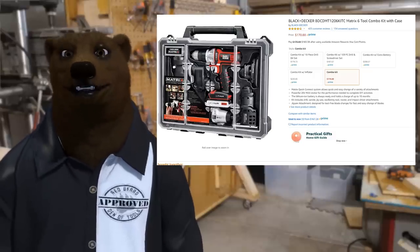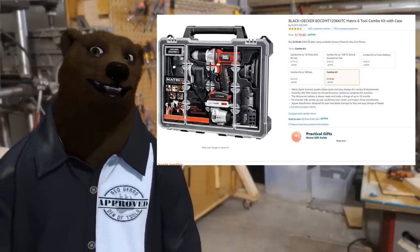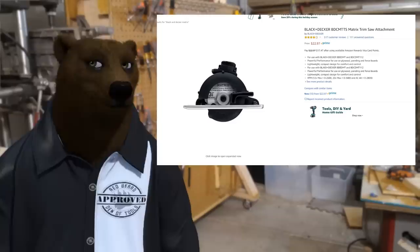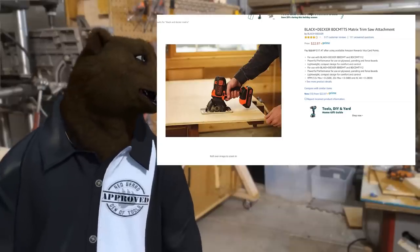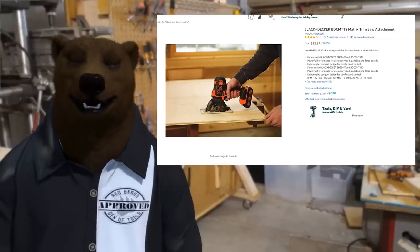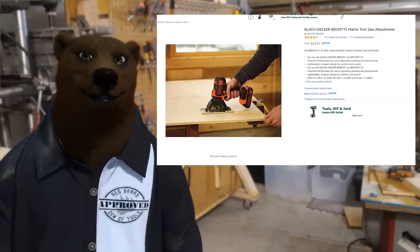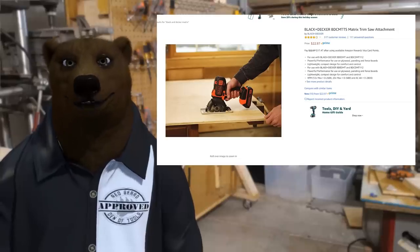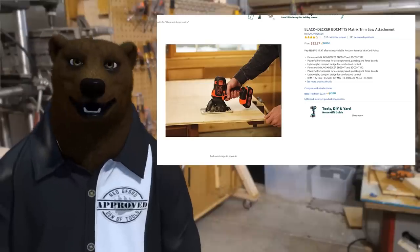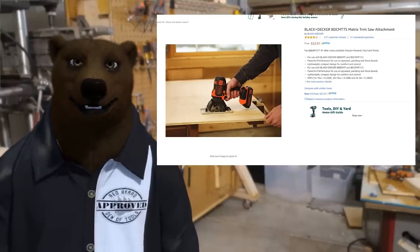If you're just doing basic stuff around the house — some honeydew kind of stuff — this might be the kit for you. On top of that, there are a few other items to expand this system. You can pick up a little circular saw attachment. I found these small circ saws to be excellent at ripping down sheet stock. When you have a smaller blade, you don't need as much power behind it to spin it at the same RPMs. One of these tiny little blades is perfect for cutting down lightweight sheet stock.